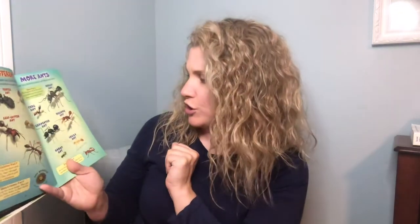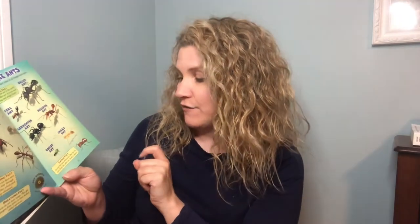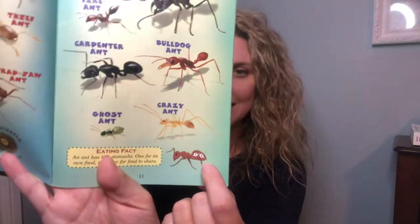Ants are tiny but they come in all shapes and sizes. The largest ant in the world is a bullet ant — it is one inch long and stings. Ouch! An ant has two stomachs: one for its own food and the other for food to share. You can see a diagram of that.